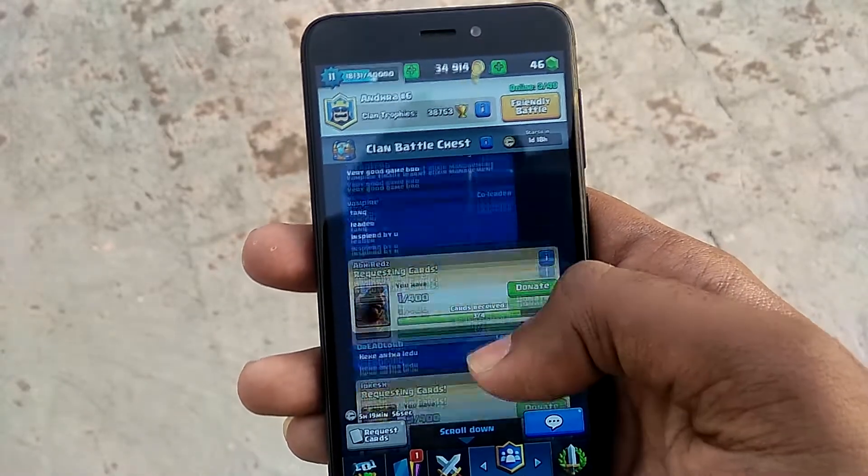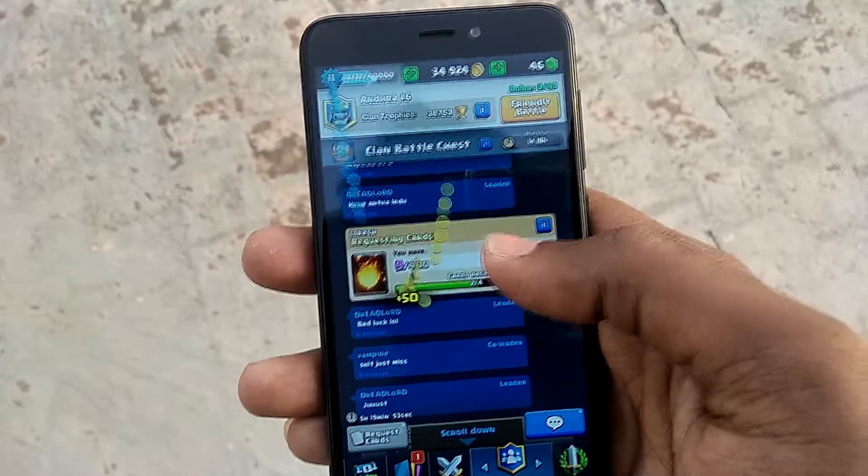So if you are a person who games a lot, it is better to spend a little bit more and get the Redmi Note 4.